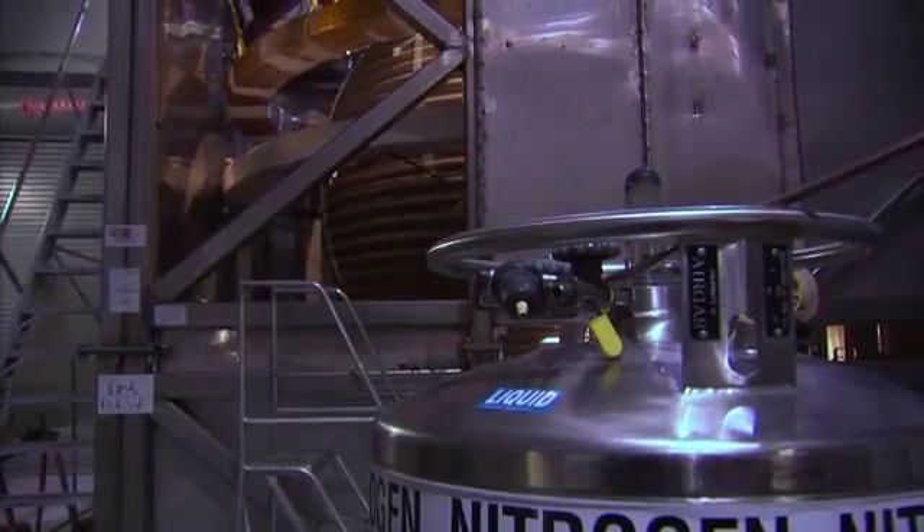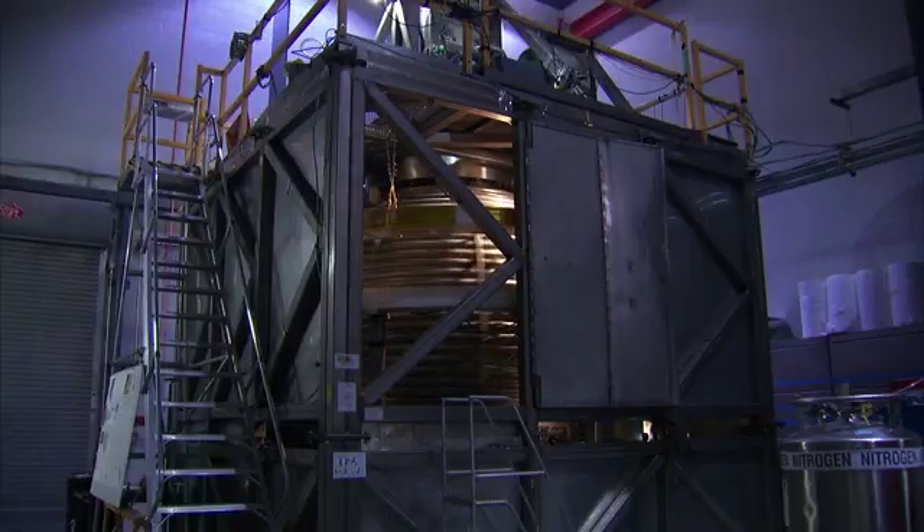It's taken Dan Lathrop a decade to create this giant metal ball filled with deadly liquid. It's called the GeoDynamo experiment.